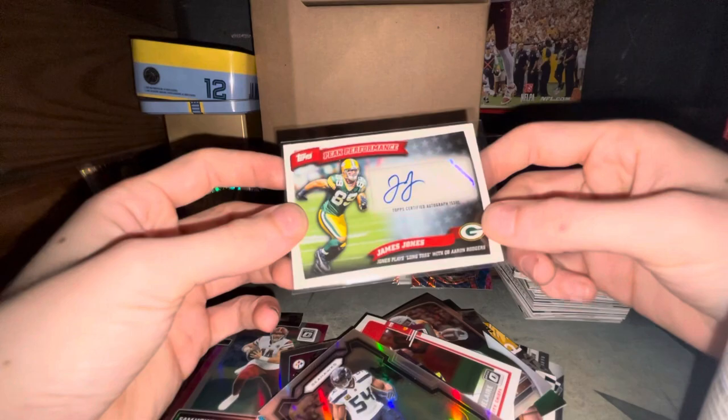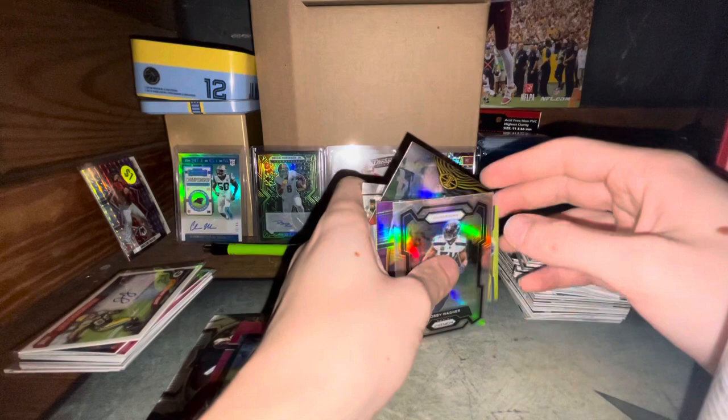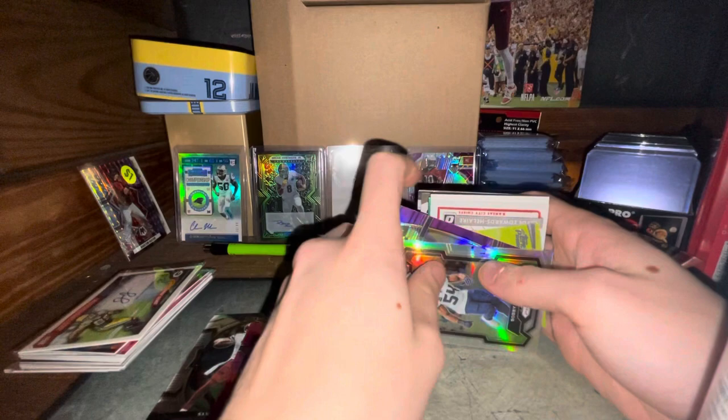That's my little crack for you guys for these mystery packs — hope you guys enjoyed it. I would definitely consider getting these again just to get those unique numbered cards and go through these packs. If you guys enjoyed it, I'll definitely get them again and open them for you guys. Make sure you let me know — I'll see you in the next one.